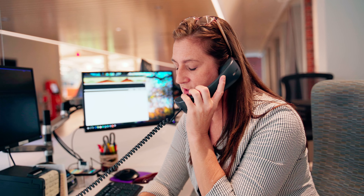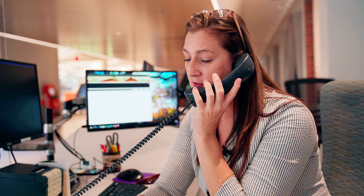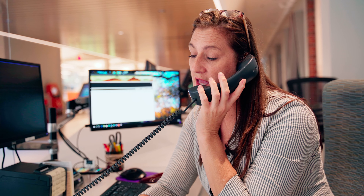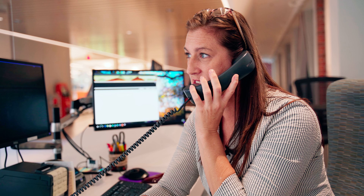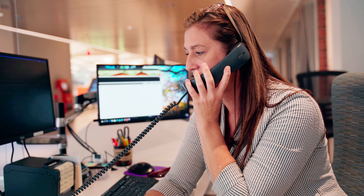This is Rachelle with University of the Pacific Library. Your item is ready for pickup. If you choose to pick it up in person, we are open Monday through Friday 8 to 5. Should you wish us to mail the item to you, please send us your mailing address at library@pacific.edu. If you have any questions, please call 209-946-2431. Thank you.